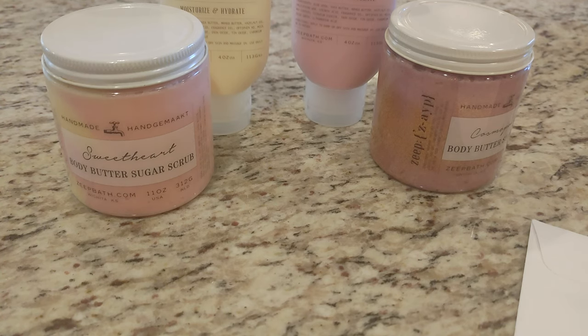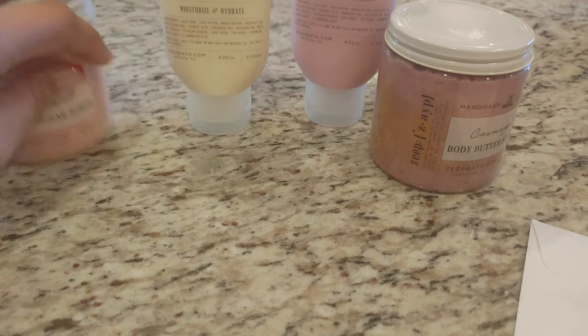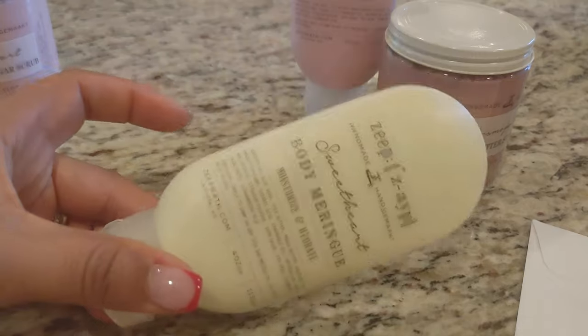I felt moisturized when I got out of the shower. I felt like I could probably go to bed without putting lotion on. But I've always been the type to layer — so if I use a moisturizing sugar scrub or a bath bomb or something, I'm always going to get out and still put another layer of moisture on. And that is where the Body Meringue came in. I'll use the scrub in the shower and then put this on when I get out.